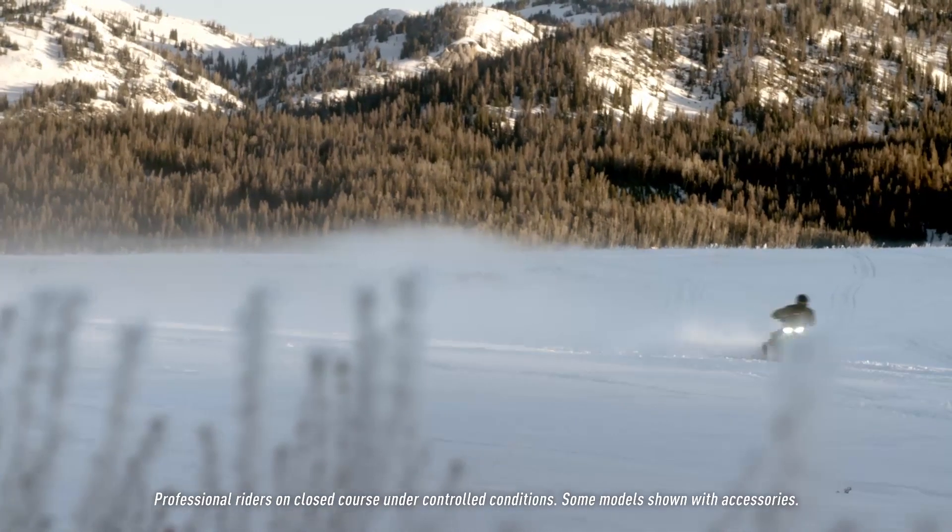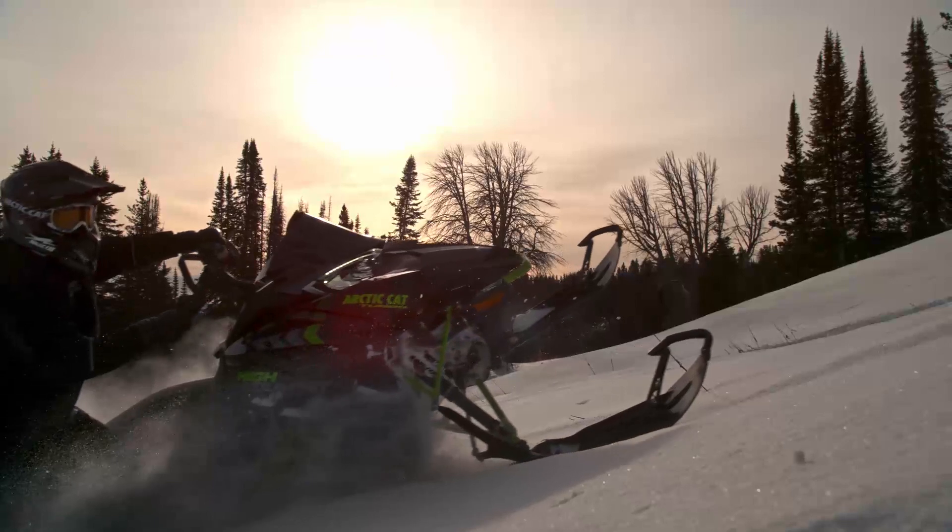Clean, efficient, powerful. We'll say no more. The rest is up to you to experience.